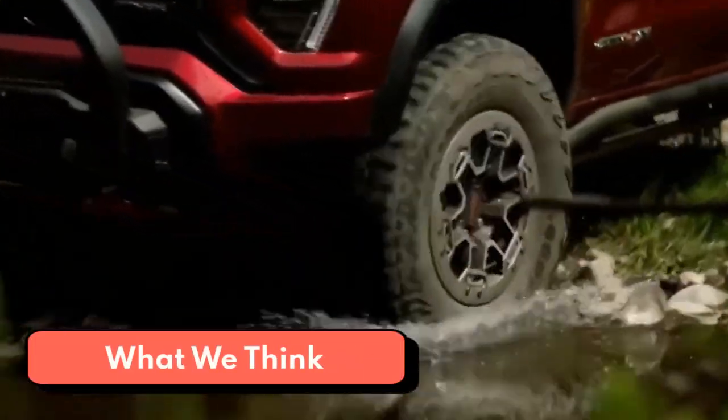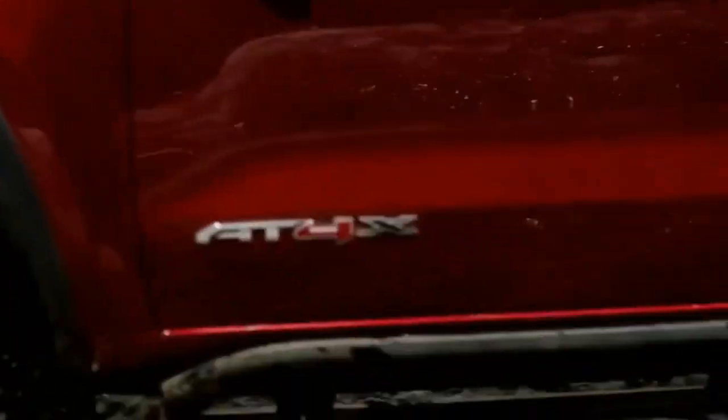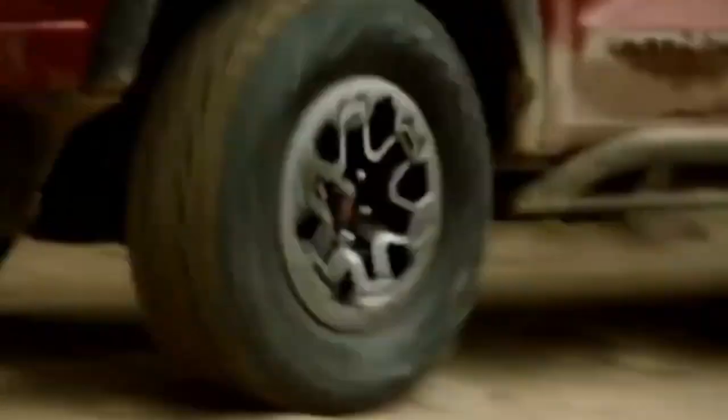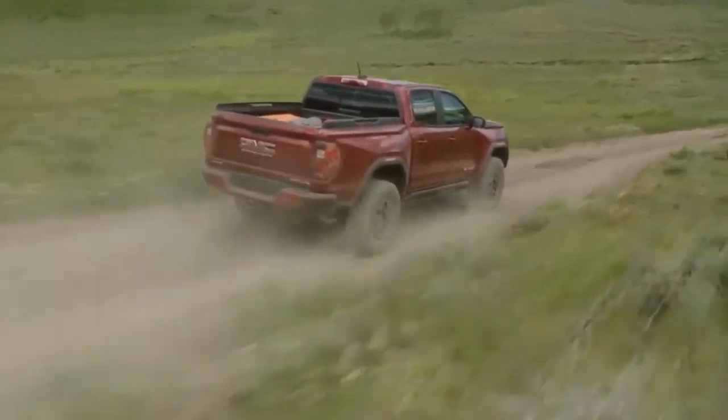GMC's smaller alternative to the full-size Sierra pickup might actually be a better truck. We've been impressed with the torque-rich diesel variant that not only provides excellent fuel economy but is also relatively quiet. The Canyon is also the only mid-size pickup to offer a diesel option, other than its mechanical twin the Chevrolet Colorado. The V6 is a sweet power plant, too — it sounds surprisingly good and provides the Canyon with impressive acceleration for a pickup.